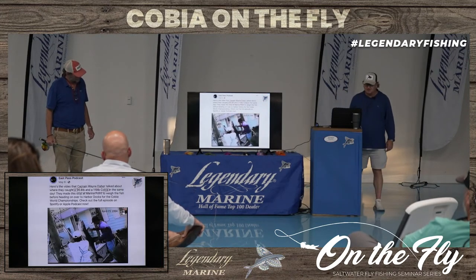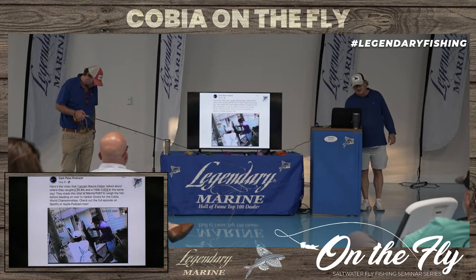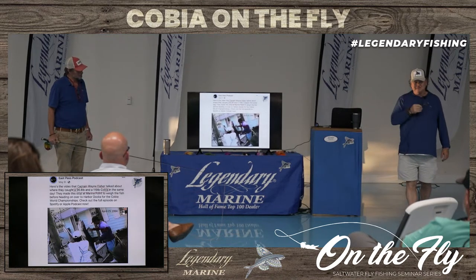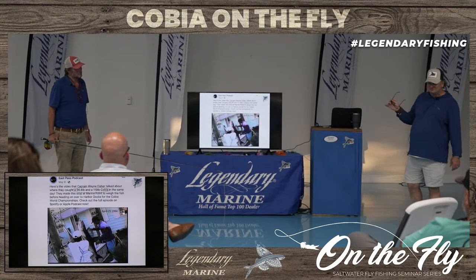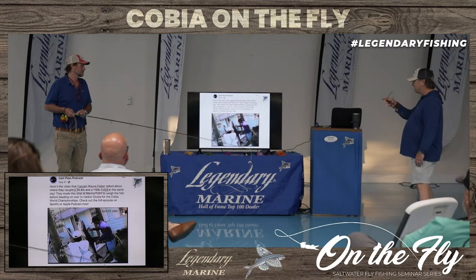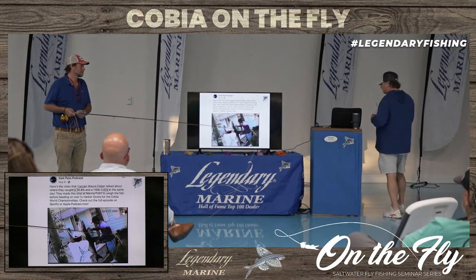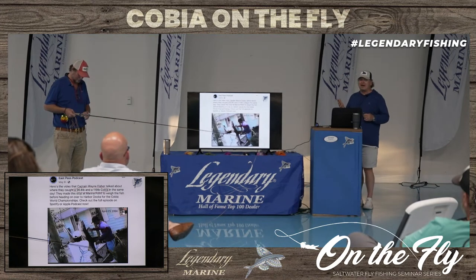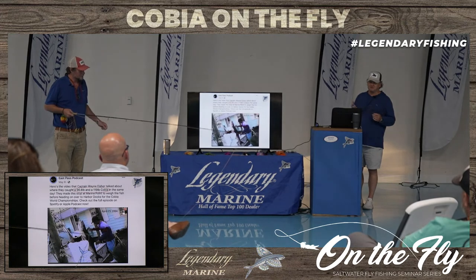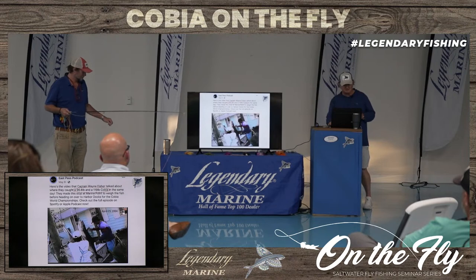I threw this slide in here just because this is what it used to be like around here — these guys got a 96 and 119-pound cobia on the same day. You can watch this video online; it's an amazing video. They were so excited and brought these fish into the dock at Harbor Dock back in April of 1994. There used to be — and there still are — a lot of cobia around, but we're not seeing many up on the beaches over the last few years, and we've even had tournaments that have had to cancel. That's going to be part of the conversation here this afternoon.